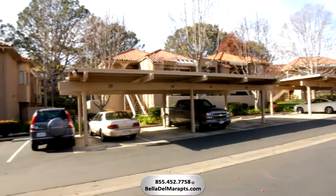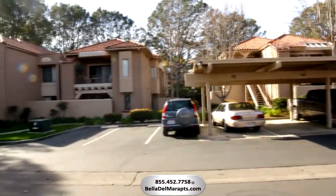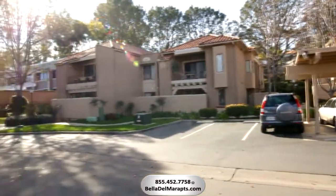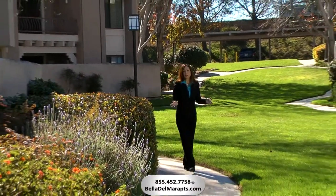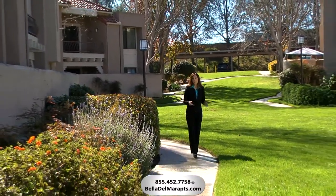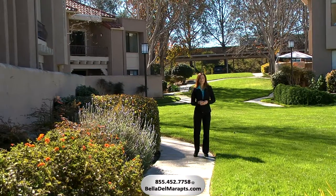For your convenience, we offer covered parking for our residents. Guest parking is also available. At Bella Del Mar, we know your family extends the furry four-legged variety, and we welcome your pets. Just check with the leasing office for details.